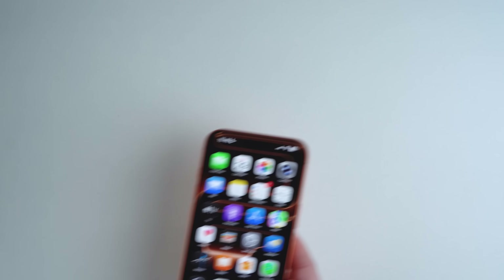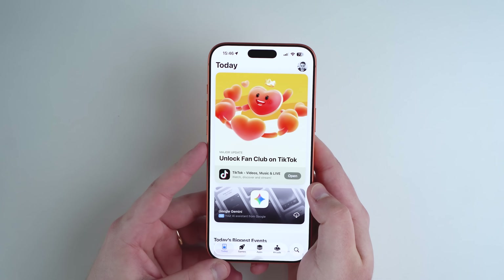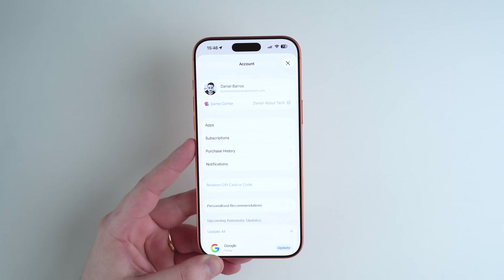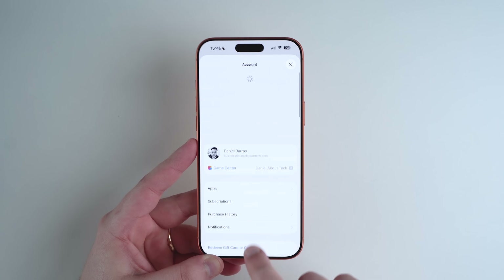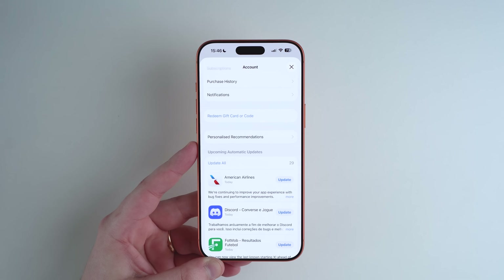Keep in mind that some issues with iOS 26 also come from the apps themselves — third-party apps, not just iOS. Make sure to constantly update your apps. Open the App Store, tap your profile icon at the top right, pull down to refresh, and you'll see apps to update. You'll generally have a few every single day. Updating all of them will help so much during the first weeks and months of a major new software update.